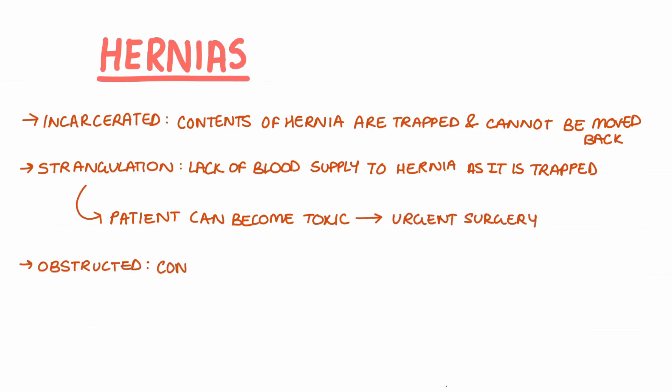Obstructed hernias mean that the contents of the bowel cannot pass through, resulting in bowel obstruction.